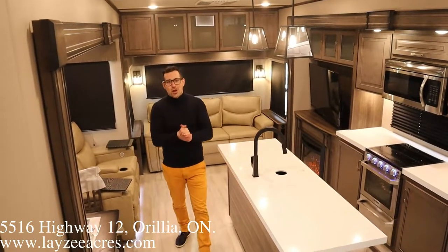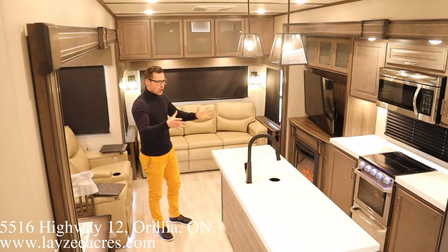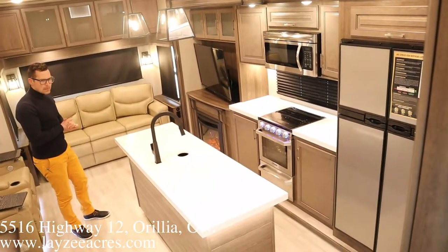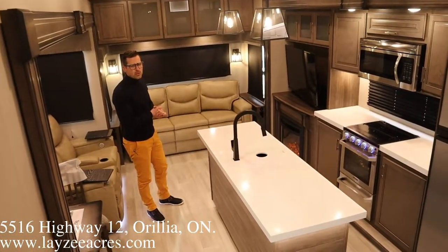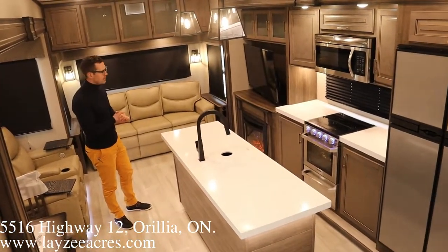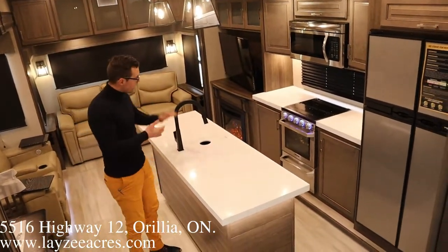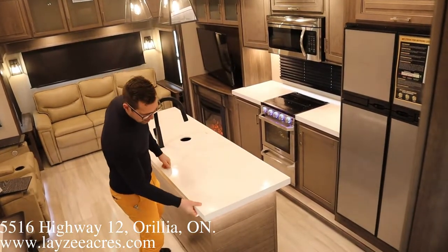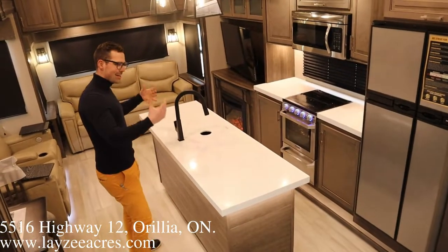We're inside that Solitude 3540 GK — you can see what I'm saying here: giant gourmet kitchen, gorgeous kitchen. They have made some upgrades: they've gone to this nice flat-black fixture, they've thickened up the countertop here, and we've got LED lights underneath. It is a nice kitchen.